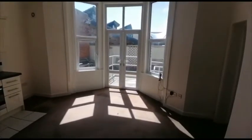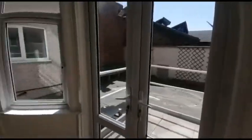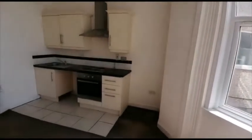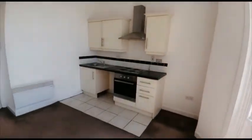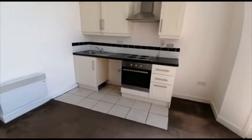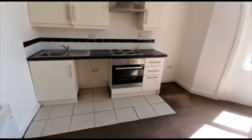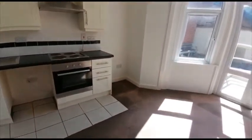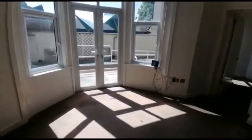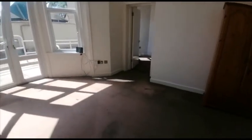Lovely patio doors to the back there, overlooking a communal outdoor space. It's a compact kitchen, so we've got a built-in oven and hob, plumbing for a washing machine I'd imagine, and space for a fridge freezer. Really bright room.